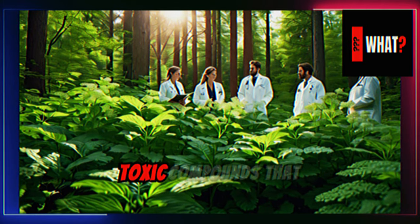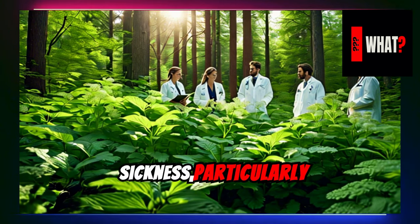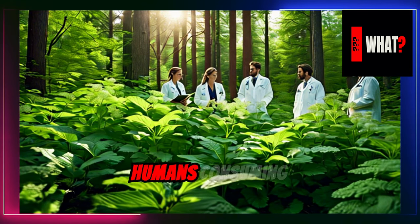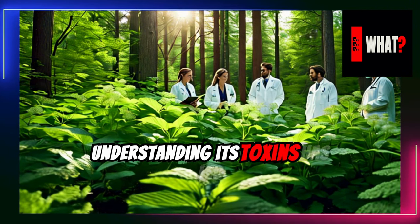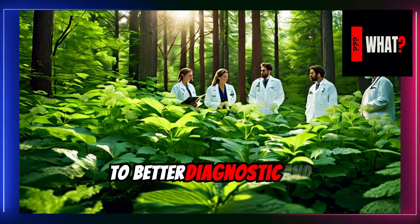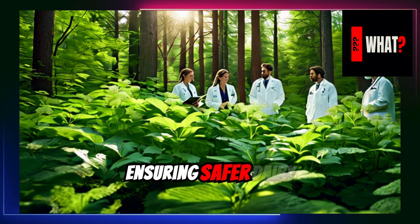White snake root contains toxic compounds that have historically caused milk sickness, particularly affecting livestock and humans consuming contaminated milk. Today, understanding its toxins has led to better diagnostic and treatment methods in veterinary medicine, ensuring safer dairy consumption.